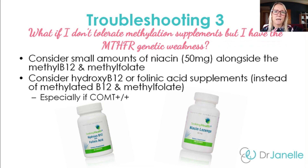Another option is to take hydroxy B12 and/or folinic acid supplements instead of the methylated B12 and methylated folate. This gives the methylation cycles the vitamin B12 and folate they need without providing the methyl groups directly. For sensitive people, this can help improve methylation without those side effects, and it's usually a great option for anyone with a COMT genetic weakness — especially if you're homozygous for that.